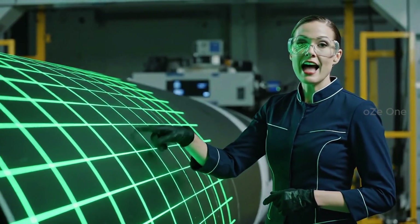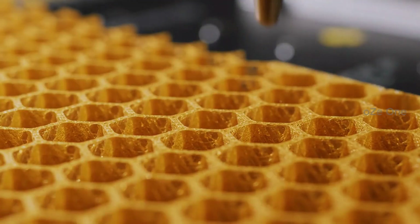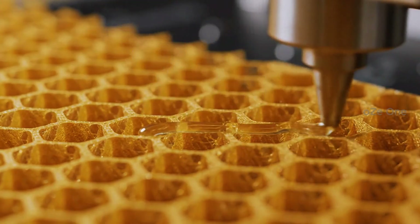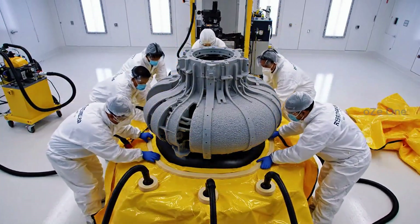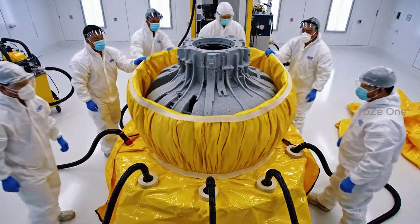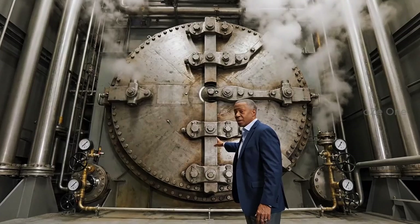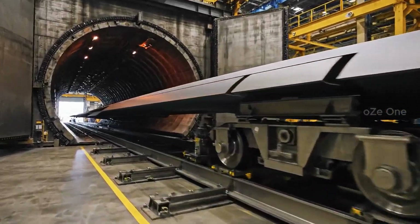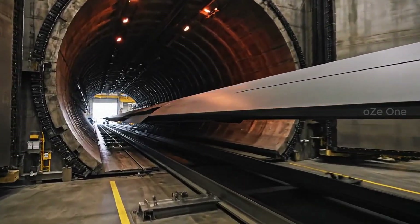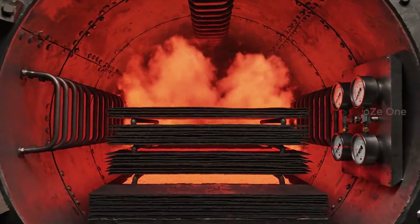Lasers guide us to place every single strand with micron-level precision. Before baking, every molecule of air must be sucked out. This is the world's largest pressure cooker. Extreme heat and pressure fuse the layers into a single solid object.